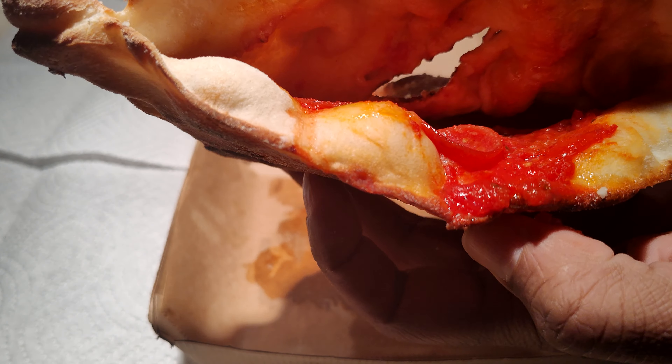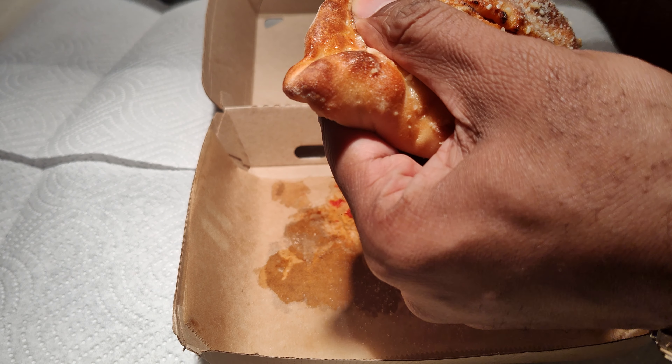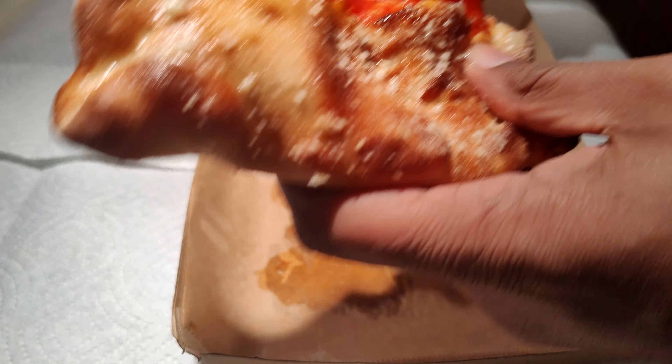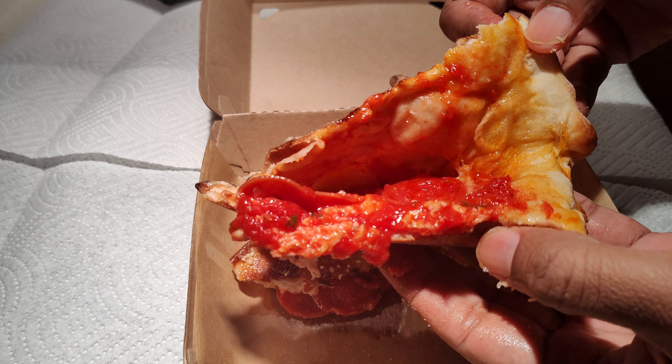You can see the pepperoni, see the cheese. It doesn't appear to be stuffed very much, so it might not be a good deal, but we'll see. For $3.85 I guess you can't complain.